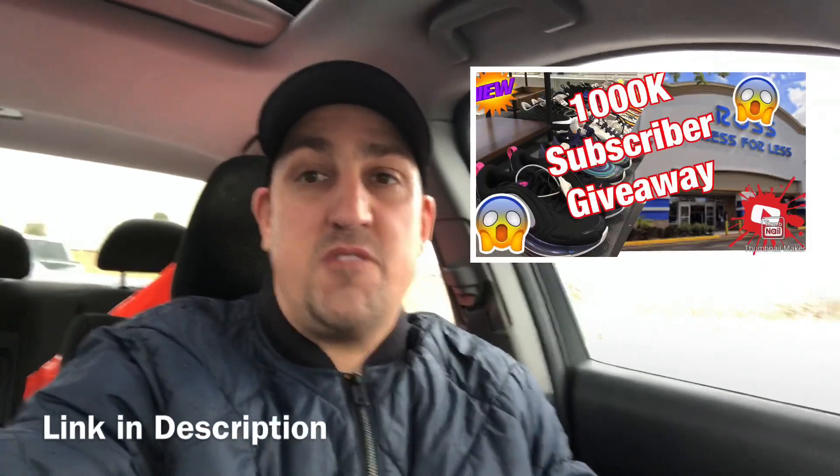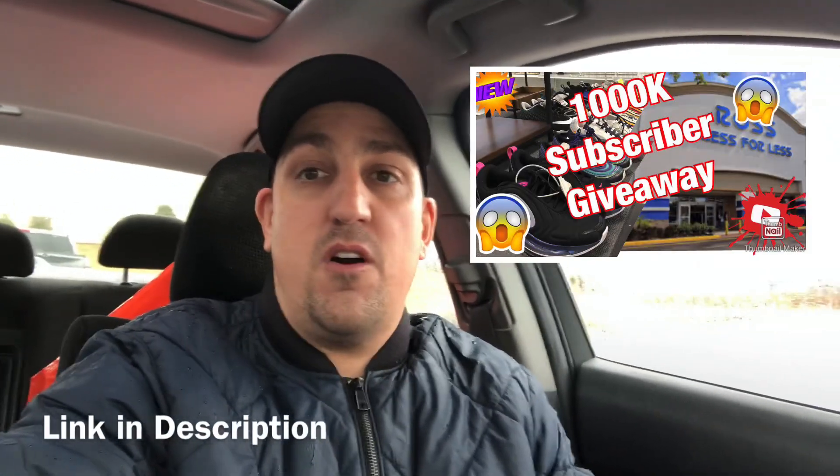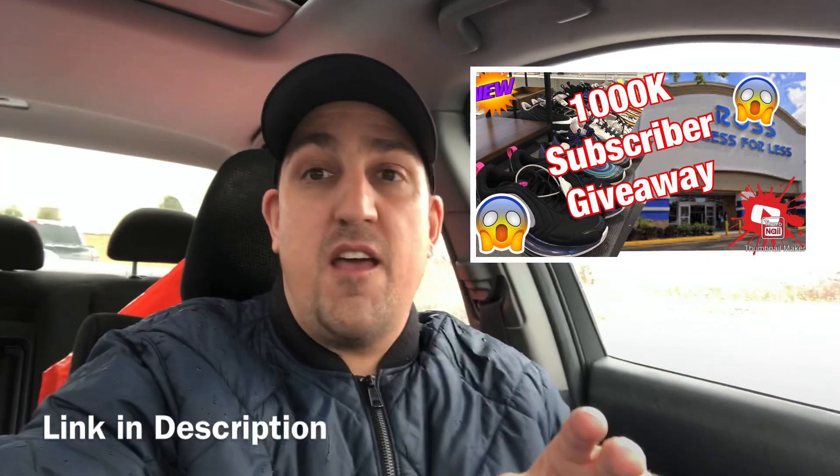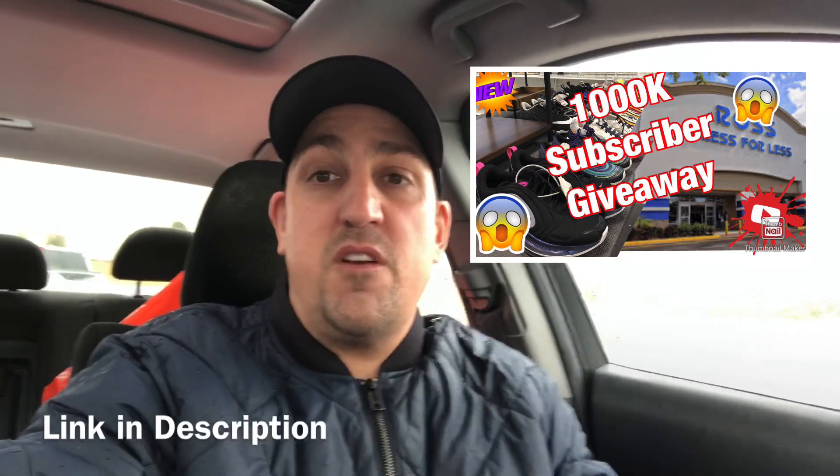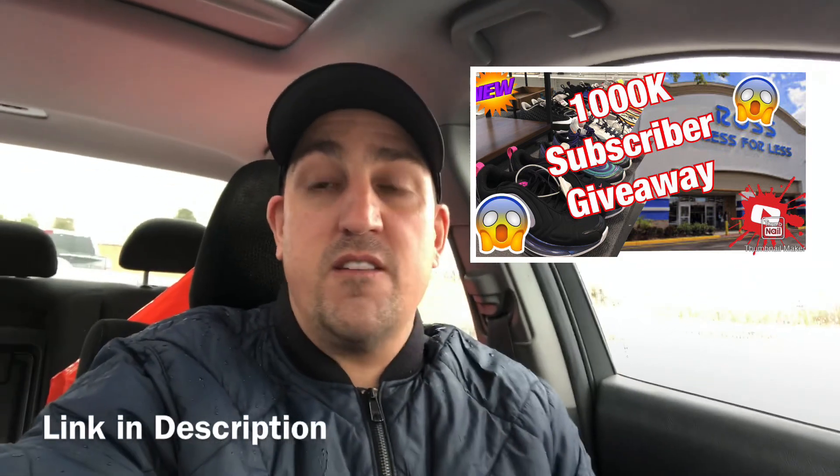If you hadn't already, go back and watch my last video. I'm going to be doing a giveaway probably sometime this week — going to give away some gift cards to Marshalls, Ross, and Burlington. Go over there and watch that video. I'll put a screenshot up right here and follow the instructions.